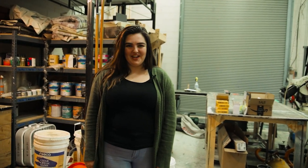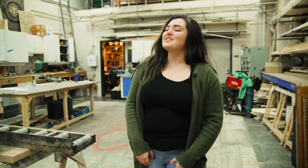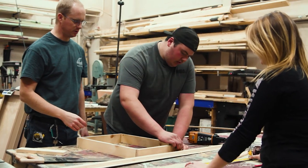All the magic happens right here in the scene shop. We work in both wood and steel construction. Everything you see on our stage was constructed right here. We employ a certain number of student employees every year to help aid in construction and in design.